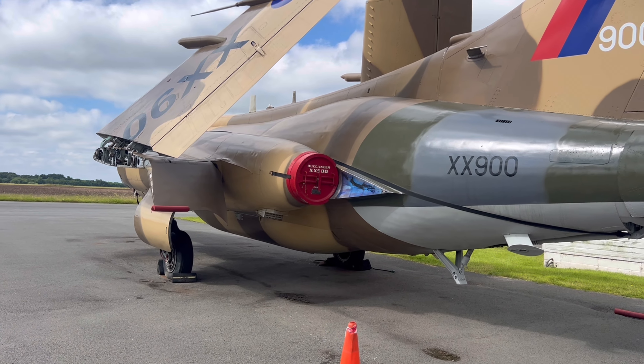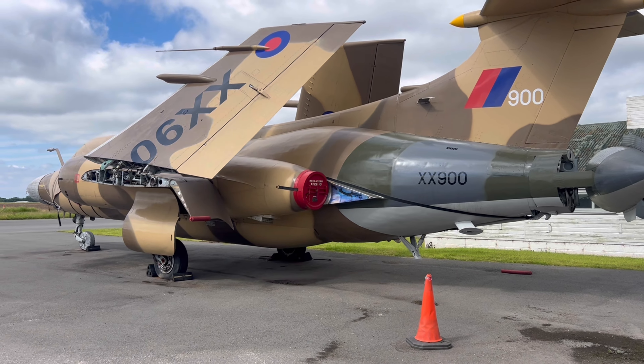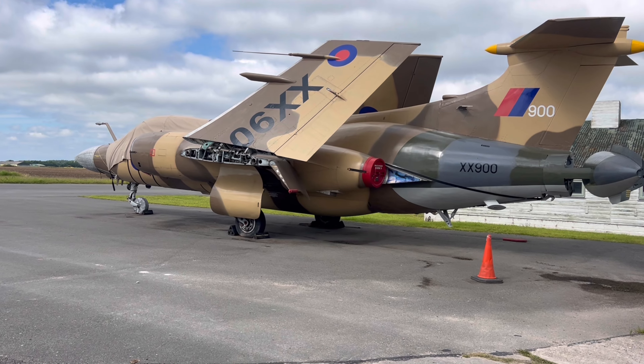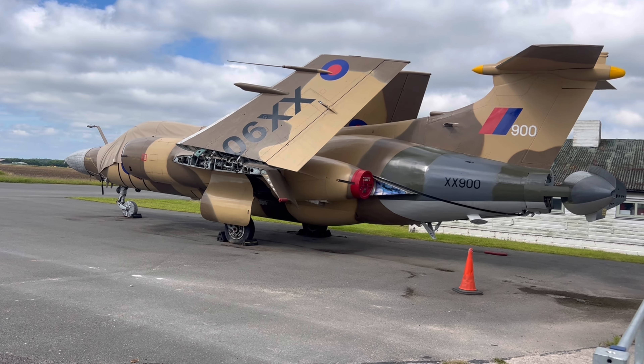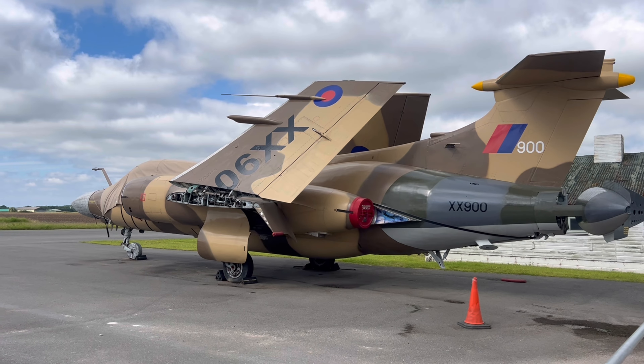The ex-RAF chap that tipped me off - this was at Tatton Hill because I was in a nearby hotel at the time - told me that these aircraft actually had a really good run in an exercise against the US carrier, and the Americans were again really impressed with their ability to get very, very low.